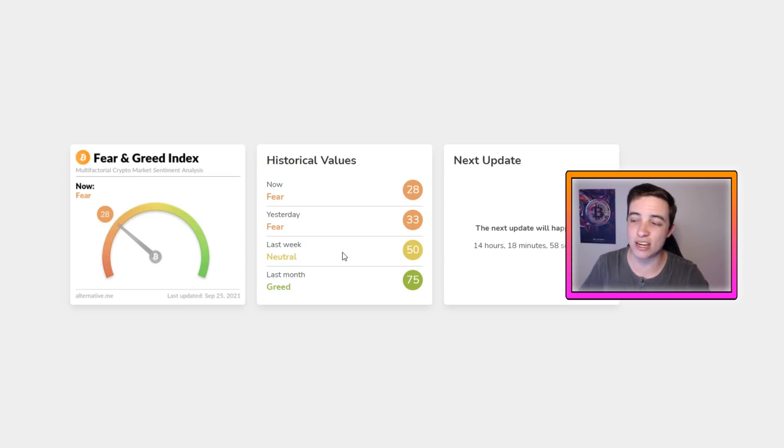Quickly checking out the Bitcoin fear and greed index — we're still sitting in a fear signal. When the market is in fear, that usually turns out to be a good buy signal, especially if you're holding for the longer term. Keep in mind, we still technically have some room to the downside because we're not in extreme fear at the moment, so we could go a little bit lower. But generally speaking, dollar cost averaging into fear and holding for the much longer term, or until we start seeing greed or extreme greed again — so far that Bitcoin strategy has been very profitable.